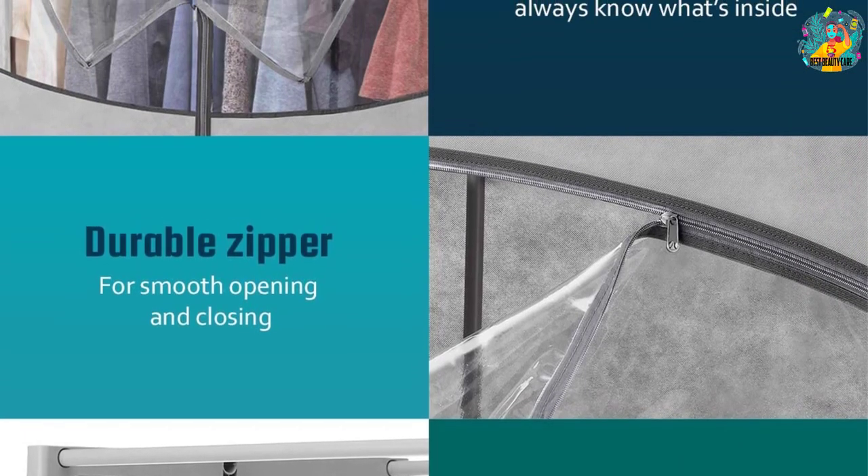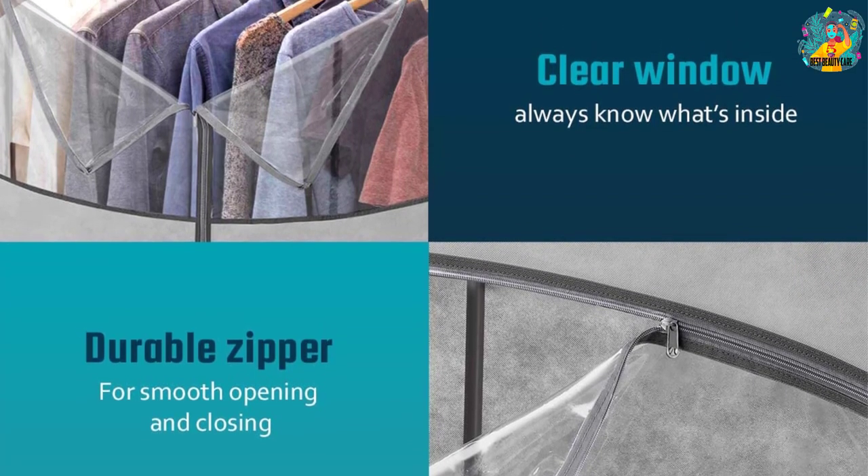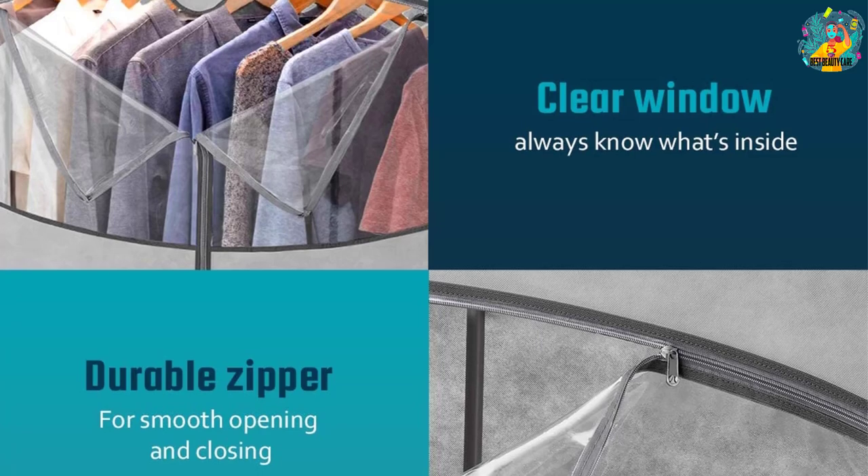The cover of this organizer is breathable and keeps accessories protected from dust, bugs, mold, insects, moisture, and mildew.